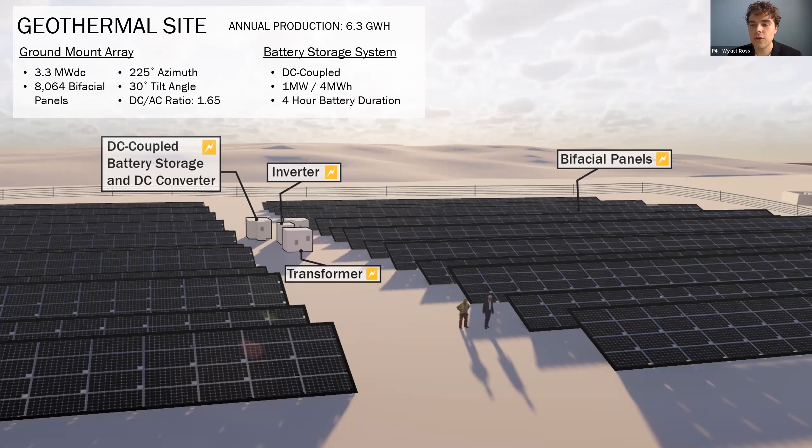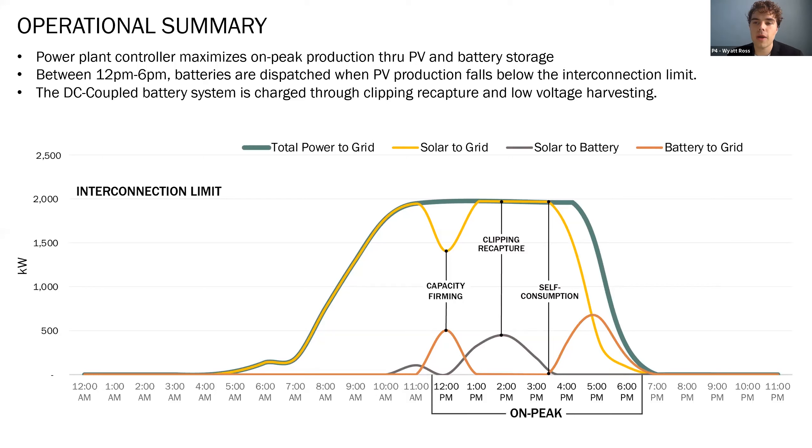Because the system connects at the geothermal substation, it is limited to providing a maximum of 2 MVA to the university distribution system at any given time. The operational parameters of the system are monitored by a power plant controller. In order to maximize on-peak production, the battery storage system and PV array work in parallel to maintain a system output as close to the 2 MVA interconnection limit as possible between 12 p.m. and 6 p.m. daily. As can be seen in the graph, if PV production falls below 2 MW during the on-peak period, the battery system will discharge to maintain total power being produced. When PV production exceeds the interconnection limit, the excess power is clipped by the inverter and stored by the battery system, then self-consumed later in the day when PV production wanes around 4 p.m.